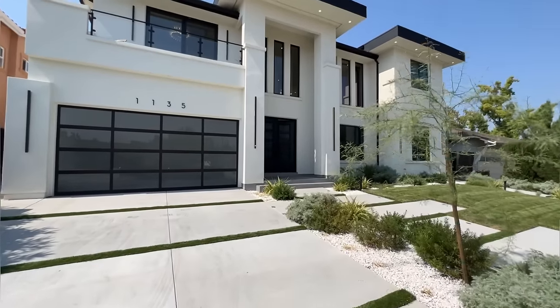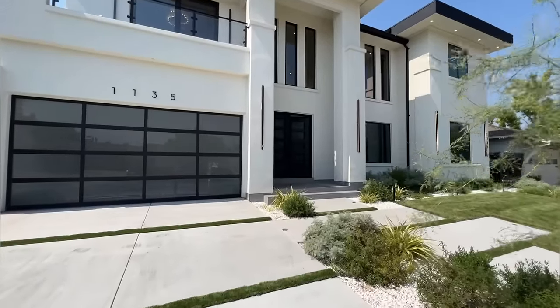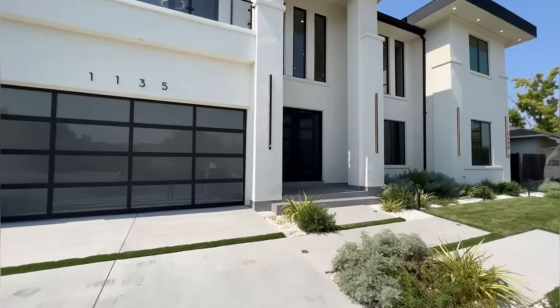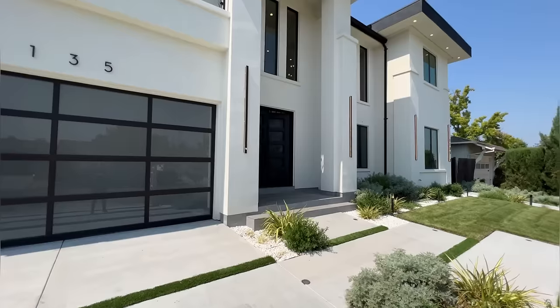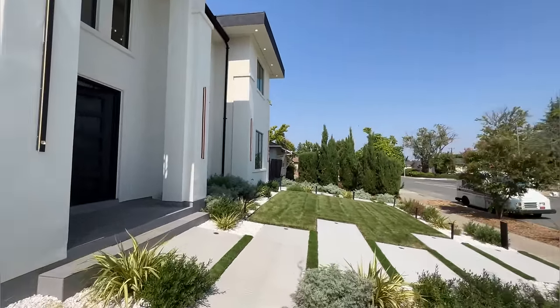This is an absolutely gorgeous custom-built home that was built this year — look at how beautiful the exterior of the house is. So we're going to go ahead and take a look at this today.